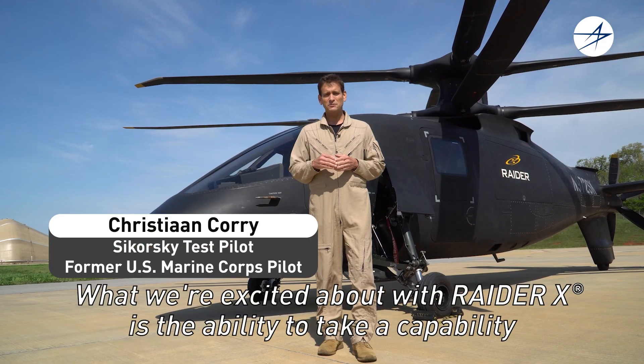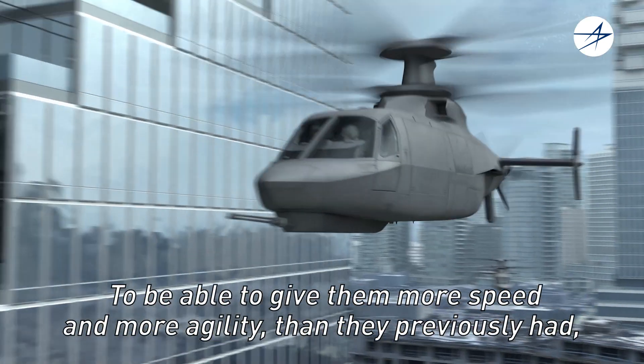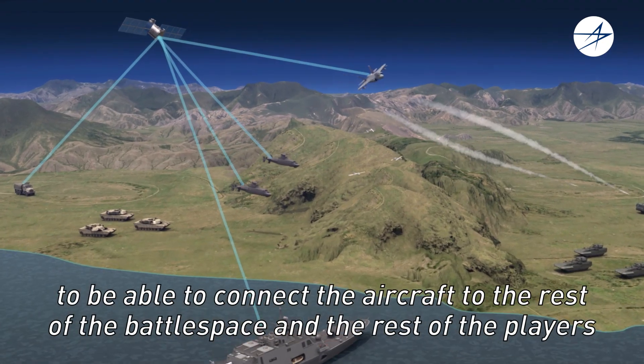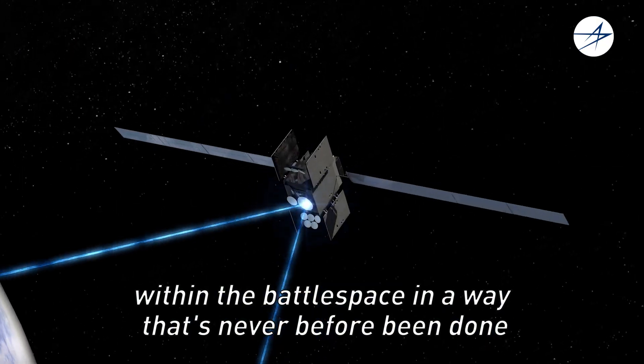What we're excited about with Raider X is the ability to take a capability that the Army once had and to bring it back, but to bring it back better — to be able to give them more speed and more agility than they previously had, and to be able to connect the aircraft to the rest of the battle space and the rest of the players within the battle space in a way that's never before been done.